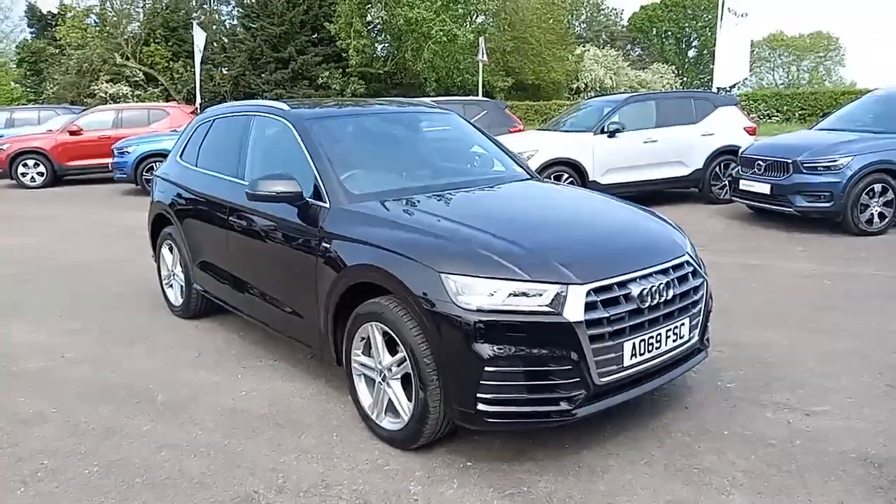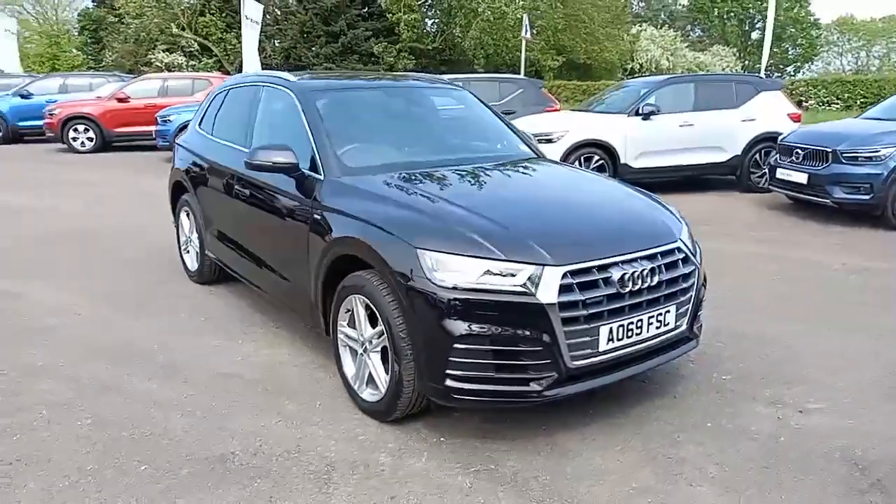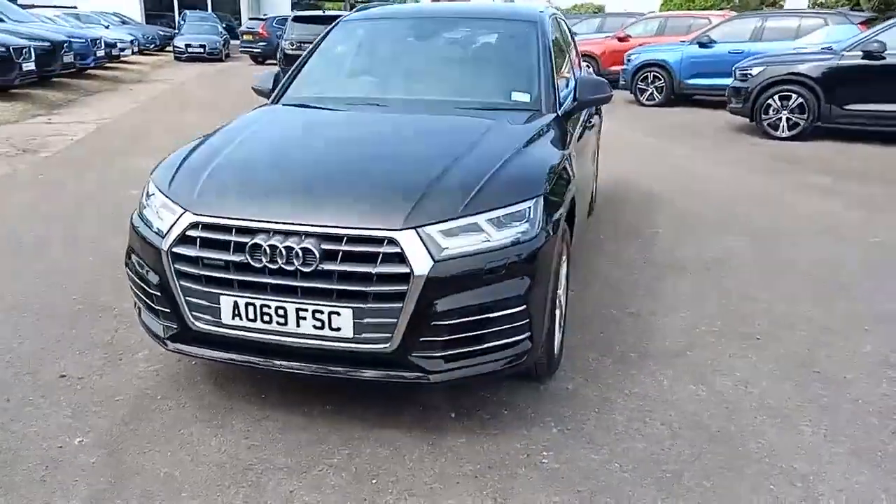Hello everyone, it's Robert from Hilton Gotts, my choice in Downham Market. Thank you for taking the time to have a look at this Audi Q5 S-Line that I have here in my stock.